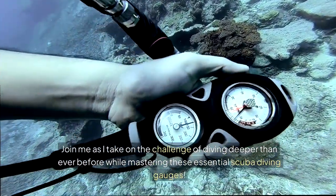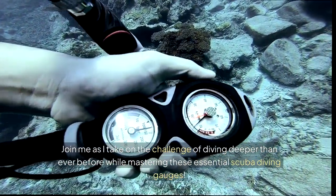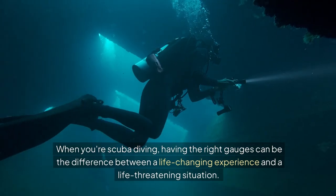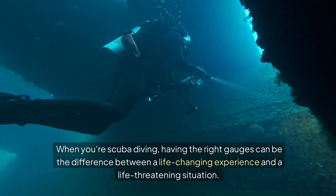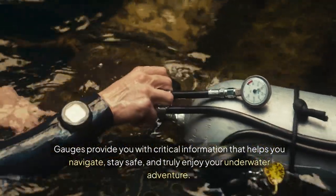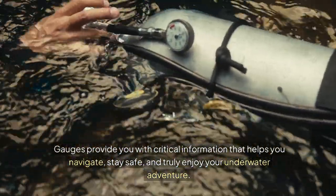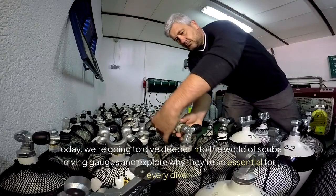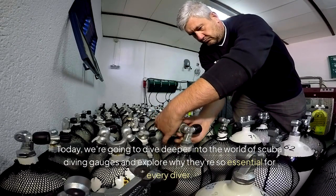Join me as I take on the challenge of diving deeper than ever before while mastering these essential scuba diving gauges. When you're scuba diving, having the right gauges can be the difference between a life-changing experience and a life-threatening situation. Gauges provide you with critical information that helps you navigate, stay safe, and truly enjoy your underwater adventure.